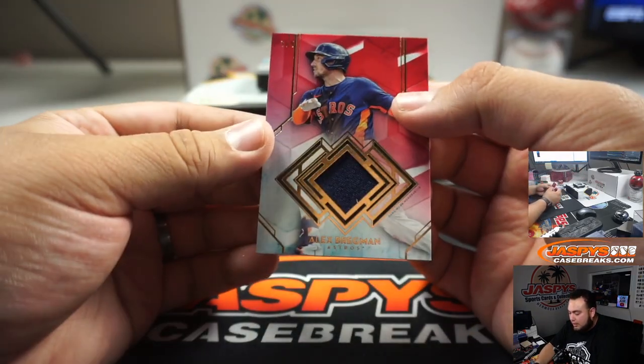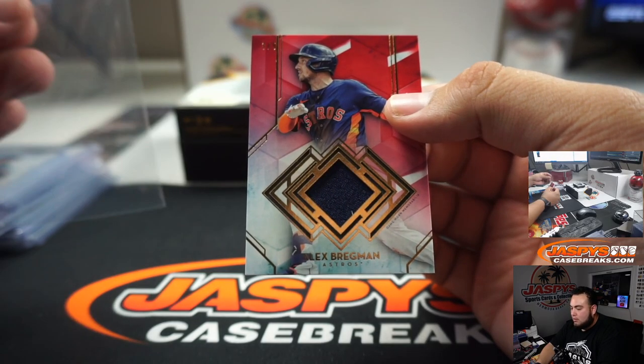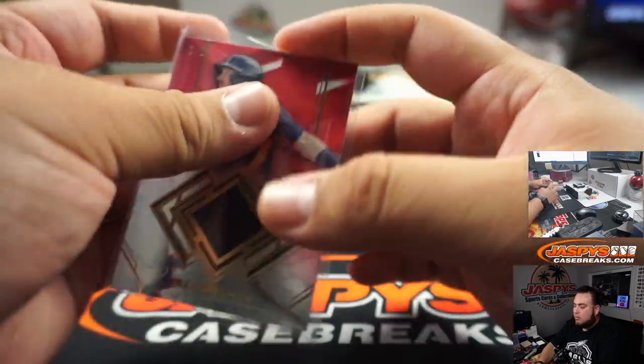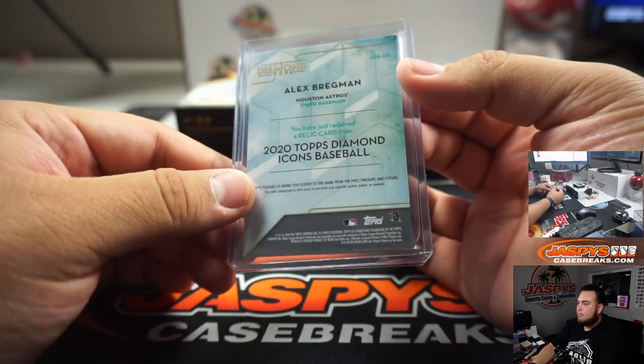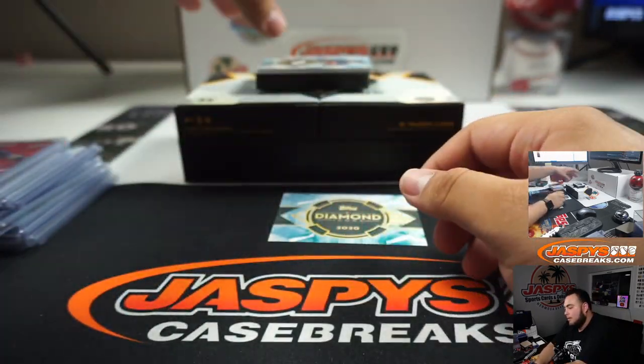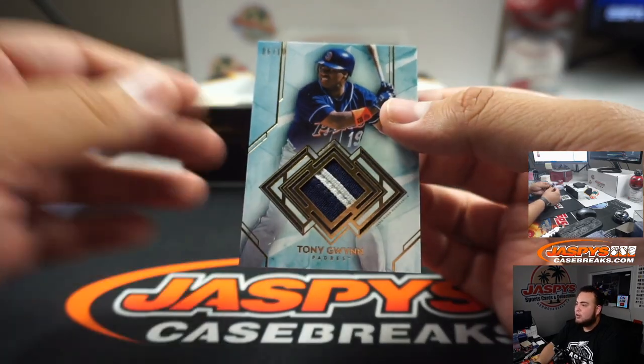This one had two relics — 3 out of 5 Alex Bregman. And the last one is a 6 out of 10 patch of Tony Gwynn, Mr. Padre.